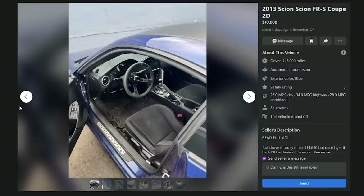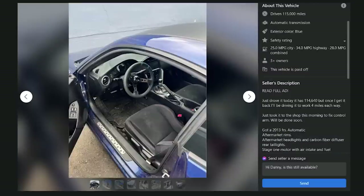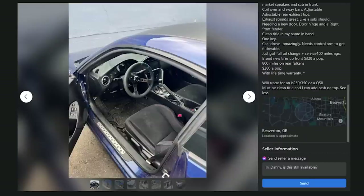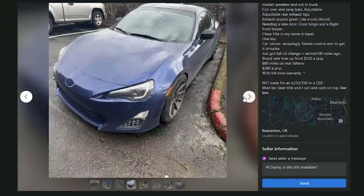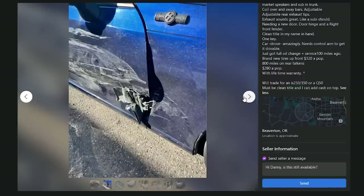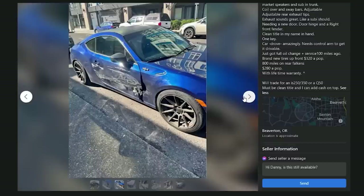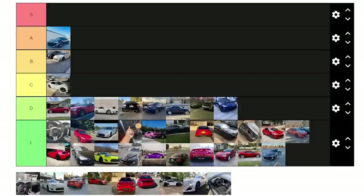A similar 2013 FRS coupe in Beaverton, Oregon for $10,000 with 115,000 miles — automatic, paid off. The body has serious crunch damage — looks like a T-rex attacked it, probably a guard rail or curb hit along the bottom of the door. Crazy ex-girlfriend strikes again. F.